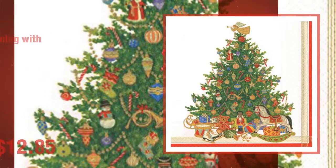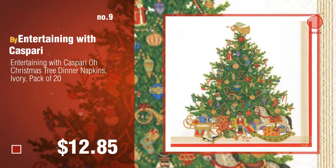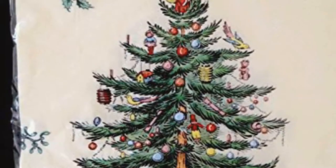Number nine by Entertaining with Caspari. Discover more Christmas tree napkins ideas and items to explore — click the circle. Number ten by Spode.